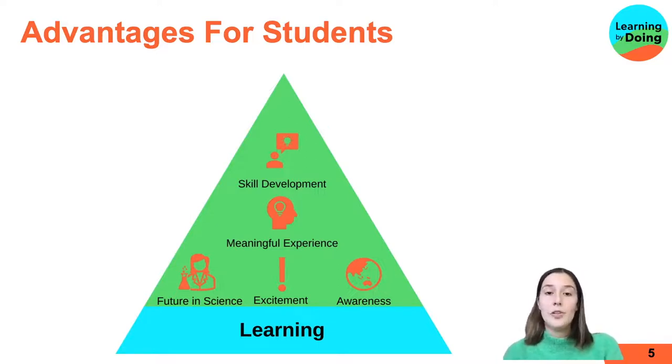Finally, future in science is another great advantage for students. They get to get involved with science and scientists and careers, and experience all of those great things. So there are all these amazing advantages for students, but there are also a lot of challenges in bringing citizen science into schools.